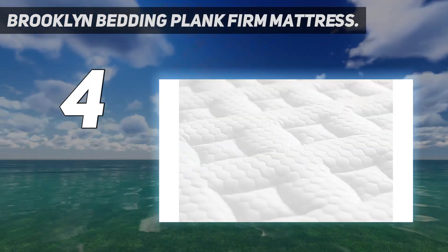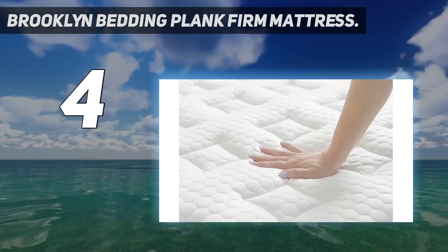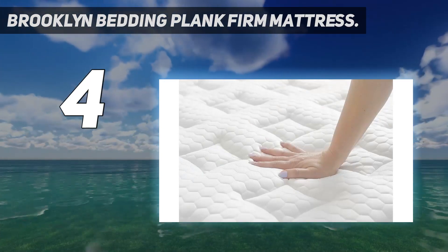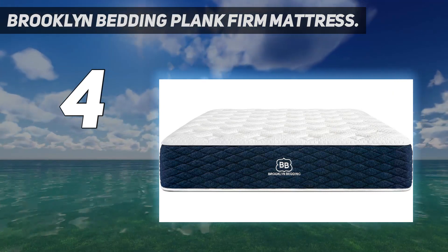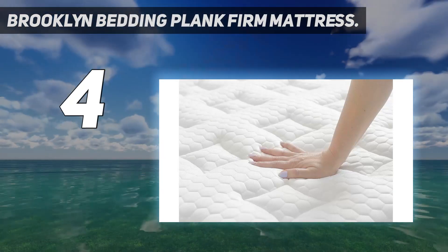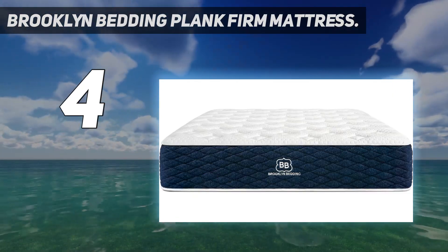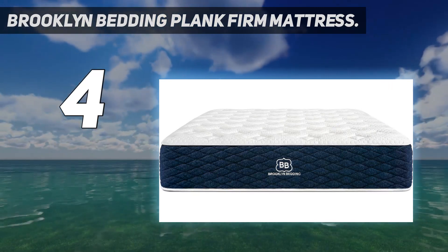This mattress is unique in that you can flip it for a refreshing night's sleep. If you want something a little less firm than the extra-firm top side, simply flip it for a medium-firm feel. This mattress is typically available for $750, but shoppers can save 25% on a queen size by using code PRESSDAY25.